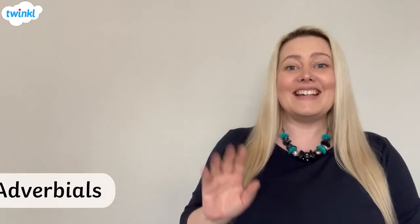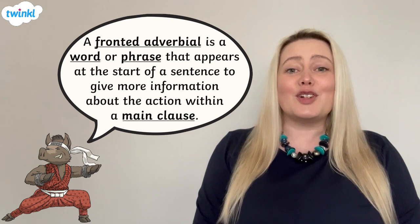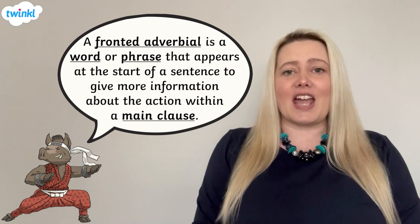Hi, in this video we'll be reminding ourselves what a fronted adverbial is and how we can use a comma to demarcate a fronted adverbial from a main clause. A fronted adverbial is a word or phrase at the start of a sentence that gives more information about the action in the main clause.